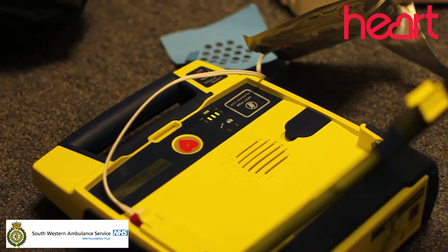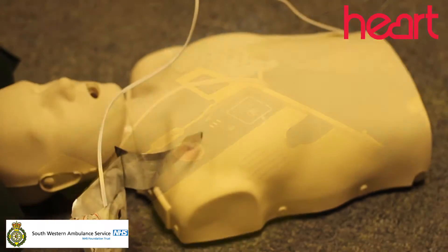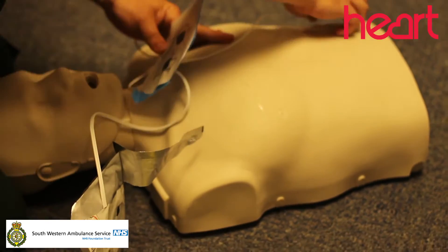Certainly within our trust area we've got 2,284 defibs that we know about. People possibly see them in train stations, airports, quite often in an external case with usually a sign above it saying 'defibrillator'.